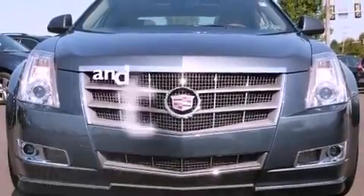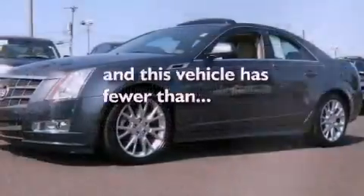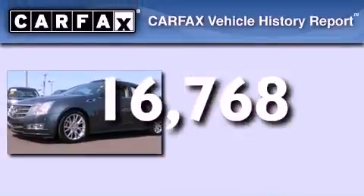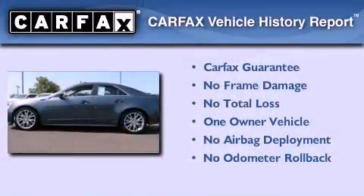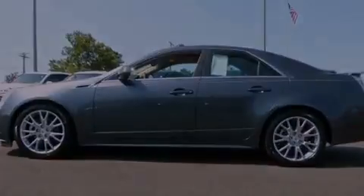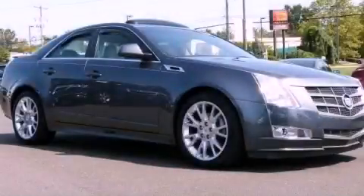This vehicle has less than 17,000 miles. This Cadillac has had only one owner, and it qualifies for the Carfax buy-back guarantee. Contact us today to arrange your test drive.